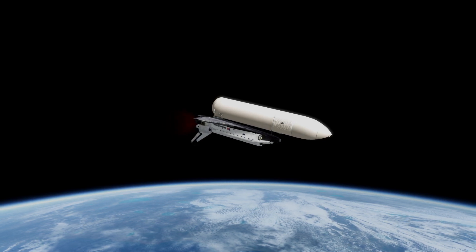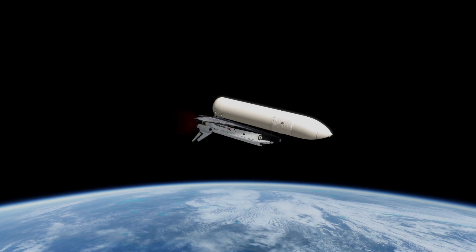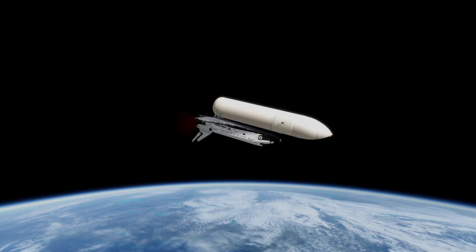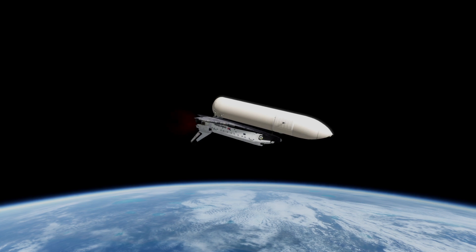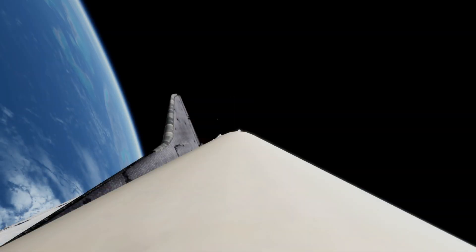Mark, six minutes, 40 seconds. Columbia pitching over now, diving to increase velocity, decrease altitude, giving Columbia her most favorable attitude. Columbia now 72 nautical miles in altitude, 373 nautical miles downrange. Velocity now reading 16,400 feet per second. Standing by for a single engine press to MECO. Call up from Capcom Brandenstein.